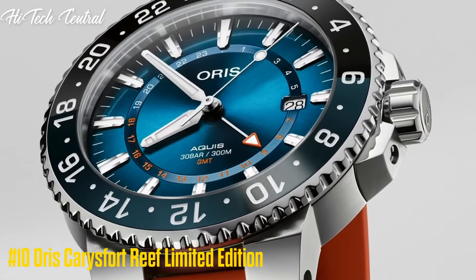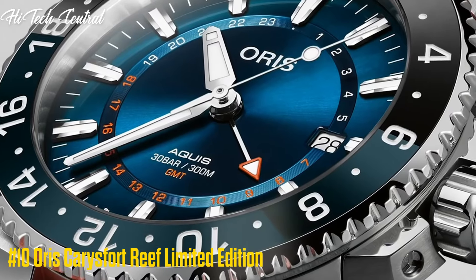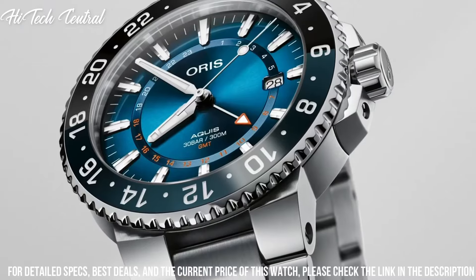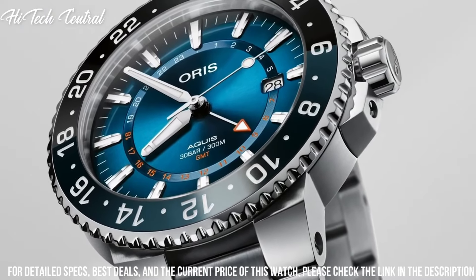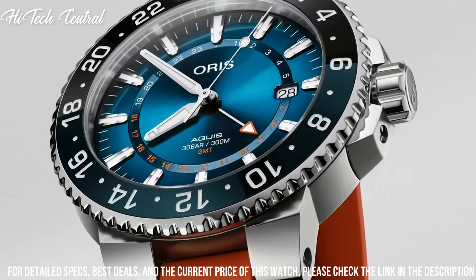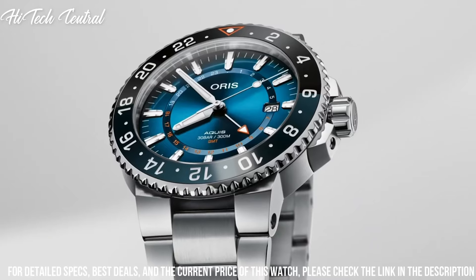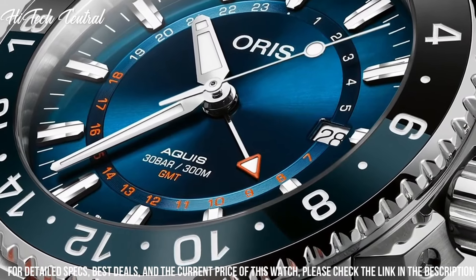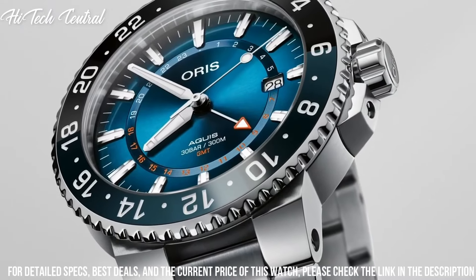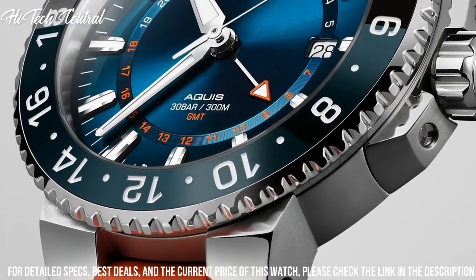Number 10: AORUS Carries Fort Reef Limited Edition. Item shape: round. Dial window material type: anti-reflective sapphire. Display type: analog. Buckle clasp. Case material: yellow gold. Case diameter: 43.5 mm. Band material: leather. Band color: blue.